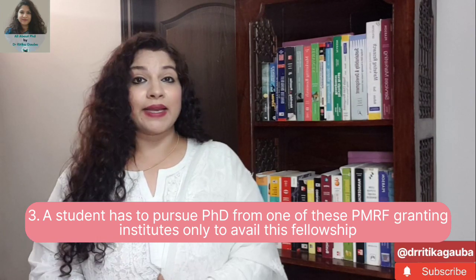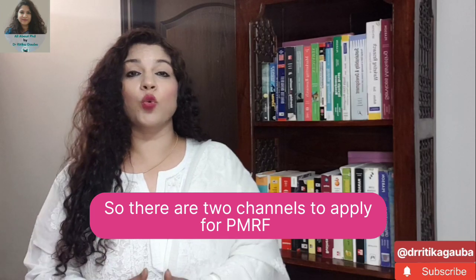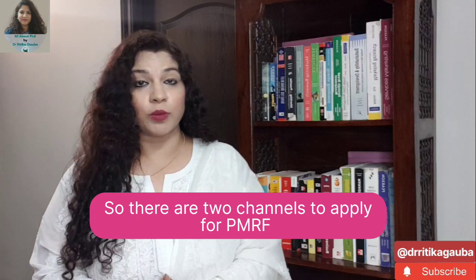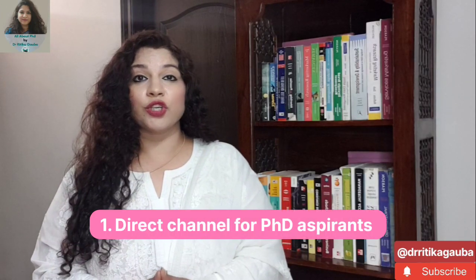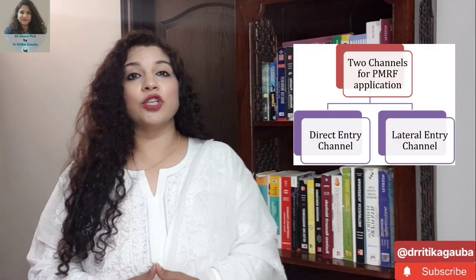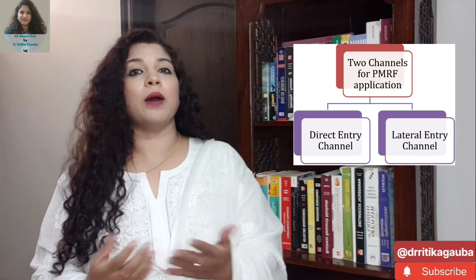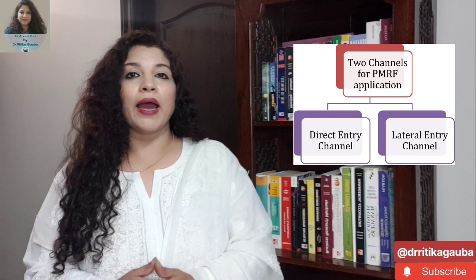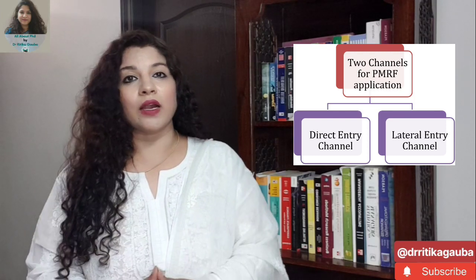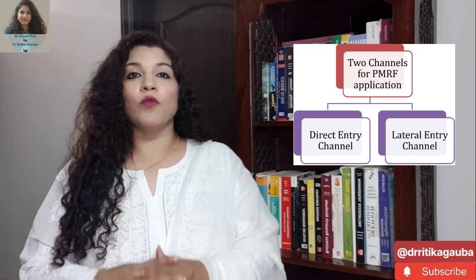Besides this, there are two different channels through which you can apply for this fellowship. Number one is a direct entry channel and number two is a lateral entry channel. The direct entry channel is for those people who know they are eligible before applying for their PhD, and as soon as they start their PhD program, they can start availing this fellowship.